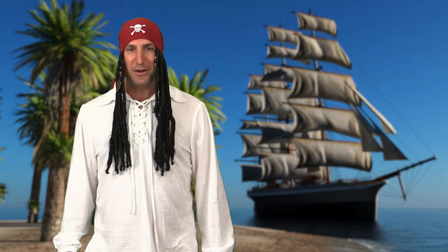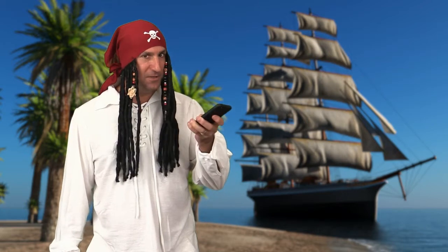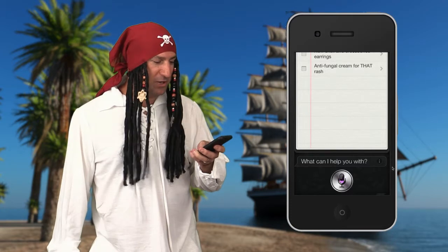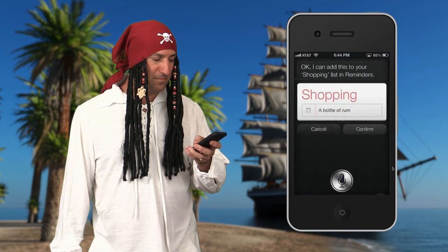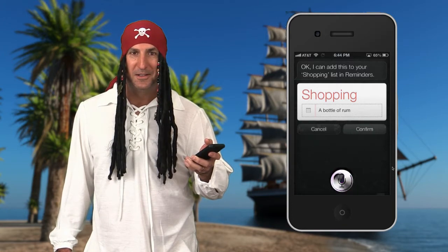Let me show you how to call up that wench Siri now. The way that I do that is I press and hold her button. Add a bottle of rum to my shopping list. Siri: Okay, I can add this to your shopping list and reminders. Shall I go ahead? Aye, aye. I've added it.